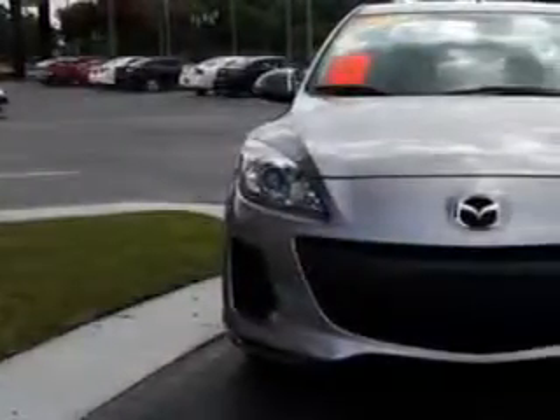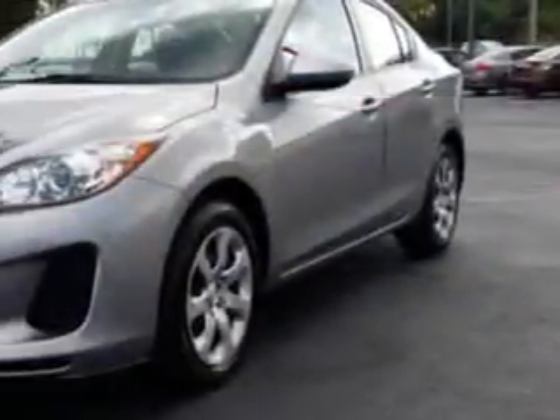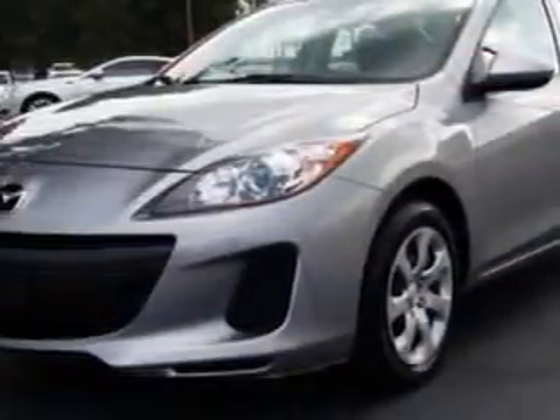Check out this 2013 Mazda 3, equipped with a 4-cylinder engine. Enjoy an exceptional 40 miles to the gallon on this great car.